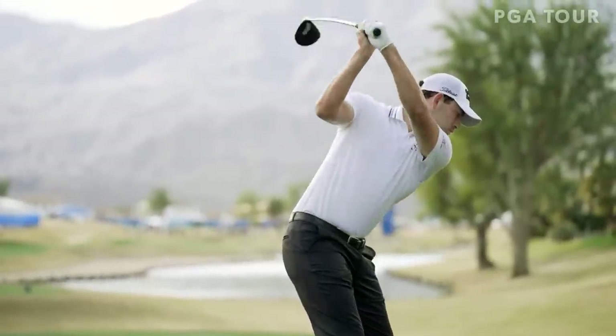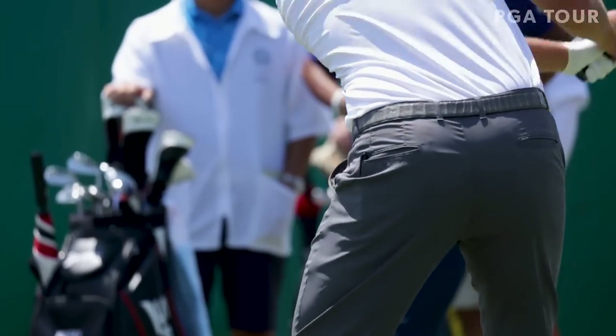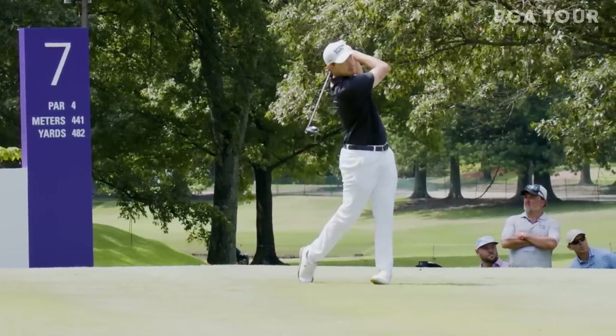The 2021 FedEx Cup champion and an eight-time winner on the PGA Tour, Patrick has gone from hitting what his coach Jamie Mulligan called a high school hook to a very powerful fade off the tee.